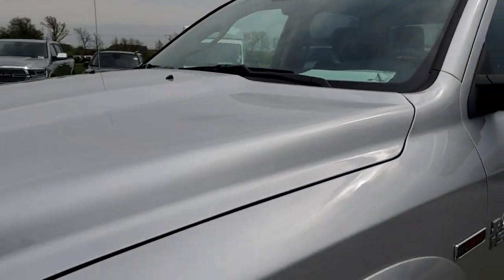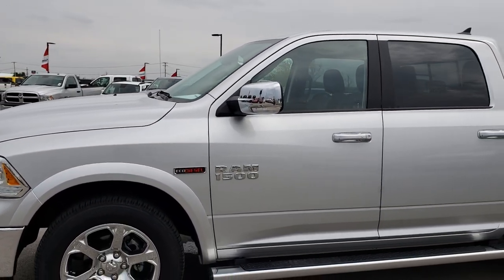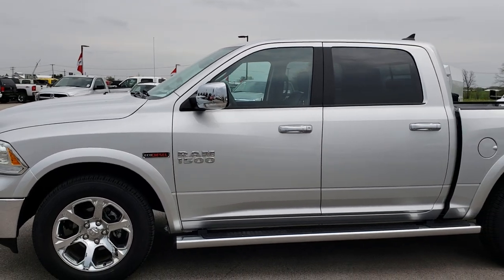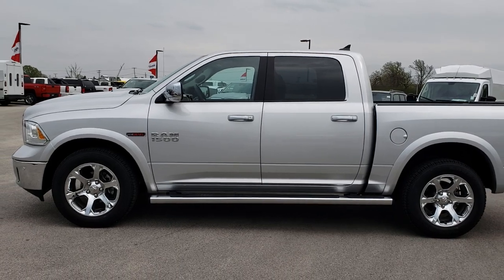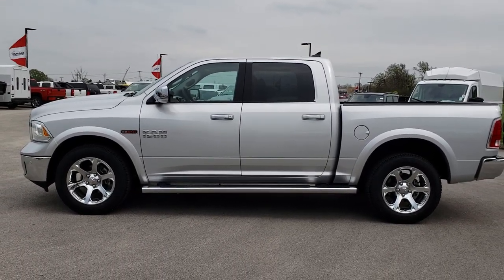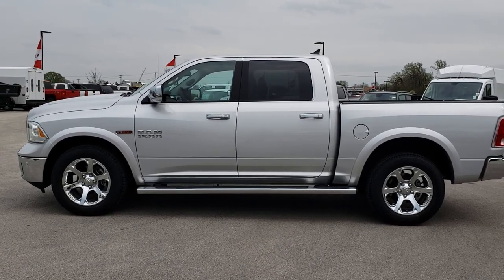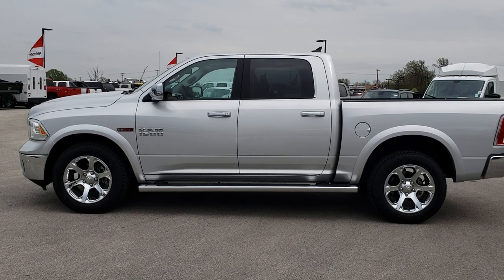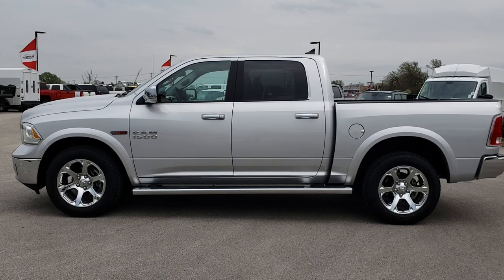Very nice truck inside and out. To see more pictures of this truck or one of our other 400 new and used cars, trucks, SUVs, minivans, Wranglers, half tons, three-quarter tons, one tons — you name it, we've got it. Go to our website at summitauto.com or check us out at truckson41.com. We look forward to helping you with this super clean 2017 Ram 1500.